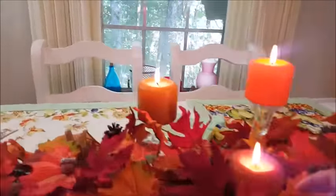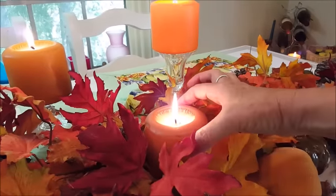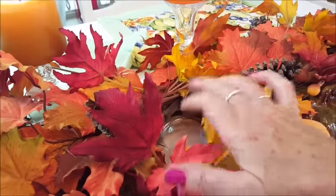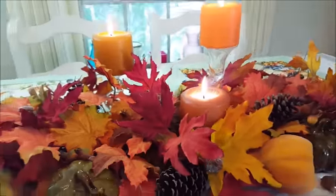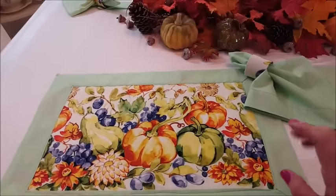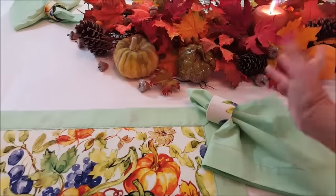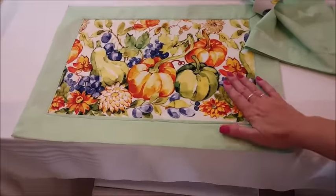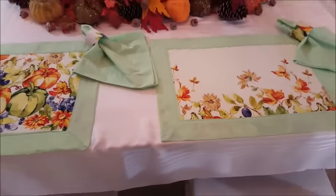The candles come from Dollar Tree and they are all the same size, but I put them in candle holders to give them different heights. Actually, one of them is just a humming that is upside down with the candle on top, because I didn't have a candle holder that would give me the height I wanted. The placemats I made myself, and I will be teaching how to make the placemats and the napkins in a video too. I made them with two parts of fabric — one with pumpkins and the other with flowers. I think it turned out very beautiful and very fall.